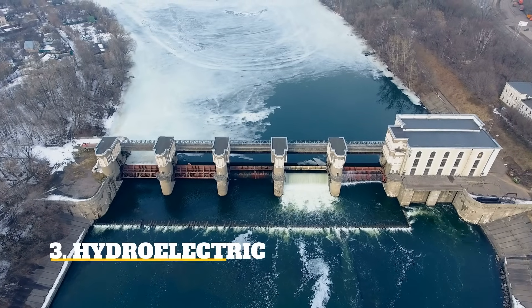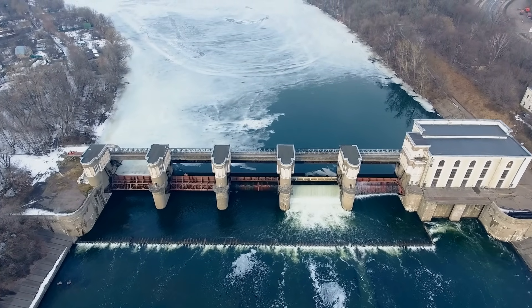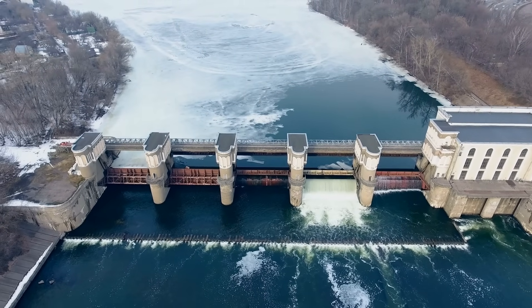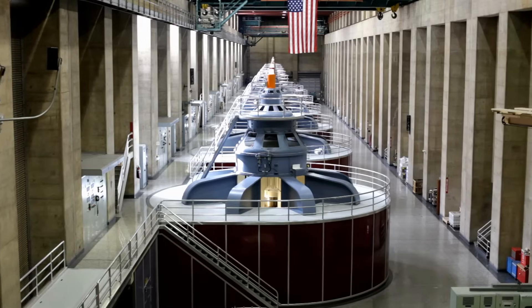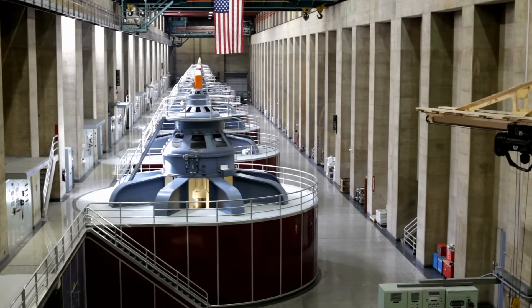Hydroelectric: Dams are what people most associate with hydroelectric power. Water flows through the dam's turbines to produce electricity, known as pumped storage hydropower. Run-of-river hydropower uses a channel to funnel water through rather than powering it through a dam.